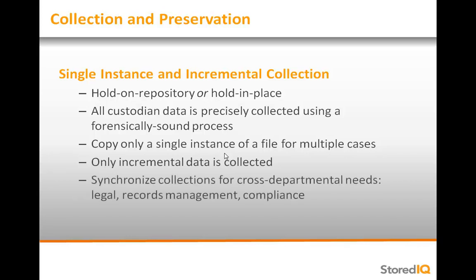Since StoredIQ Legal Hold is synchronized across all applications including legal, records management, and compliance, a file that is no longer relevant for a legal matter may still in fact be obligated to legal hold for other use cases and will therefore continue to be held.